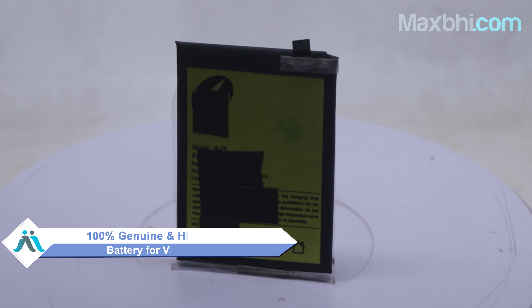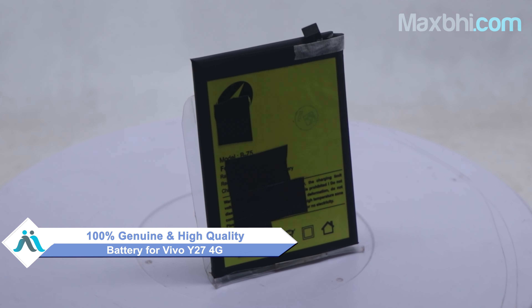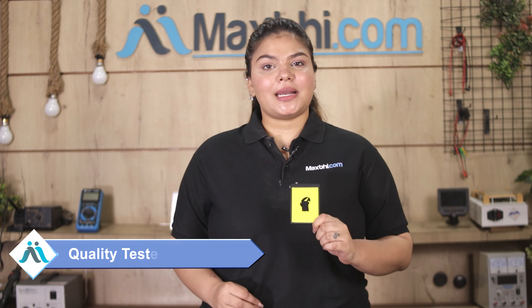This battery is a 100% genuine quality product which works similar to your original product with a perfect fit for Vivo Y27 4G. This battery is checked by our quality team, and after quality assurance, the battery is sent.